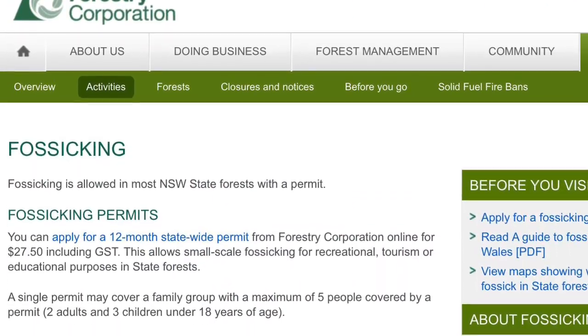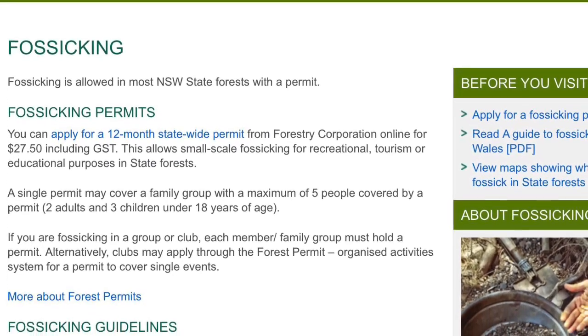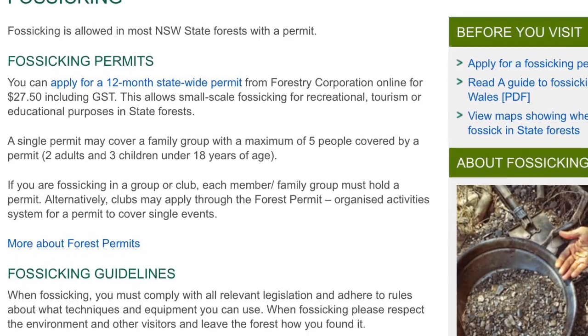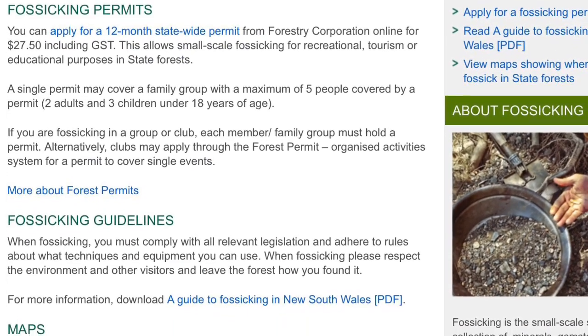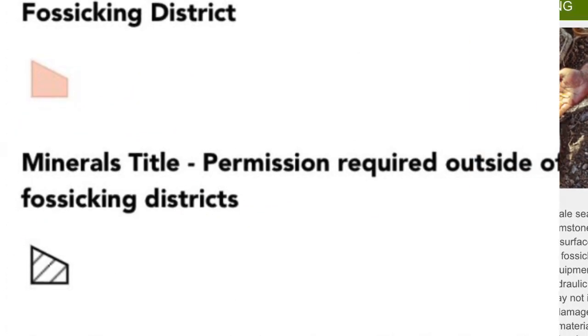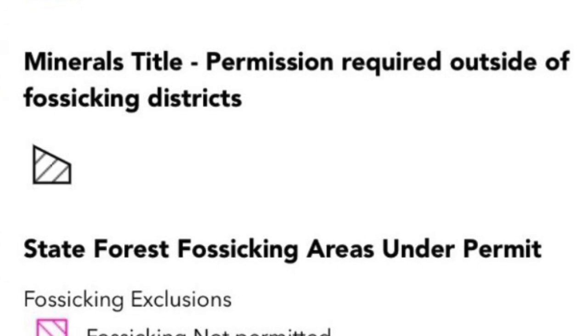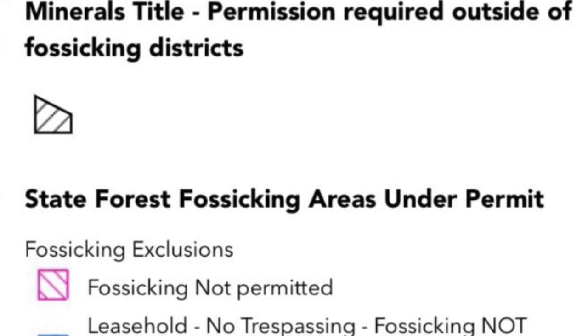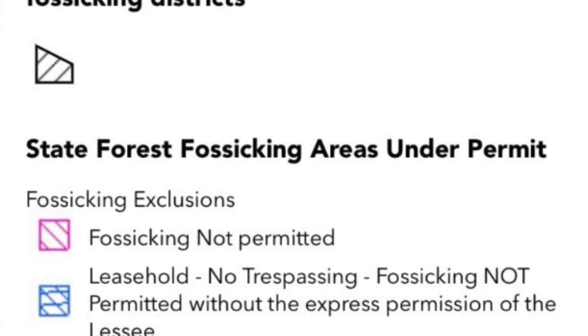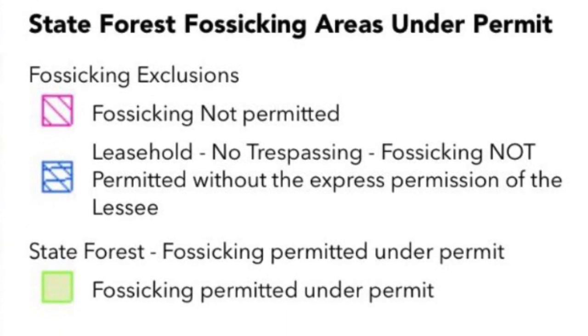Things are lining up for this being a possibility — a place to detect — because it has surface gold nuggets detectable by a detector. You've got state forest access with a permit, and Cadia Valley is in the fossicking districts. And if you could obtain permission from a landowner in the area outside the mining lease, you may have some success in finding gold nuggets.